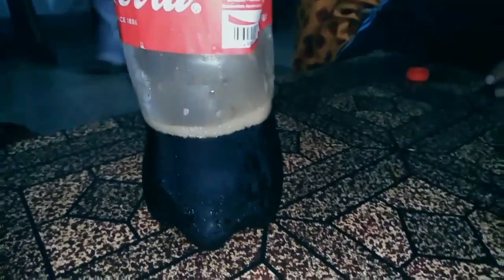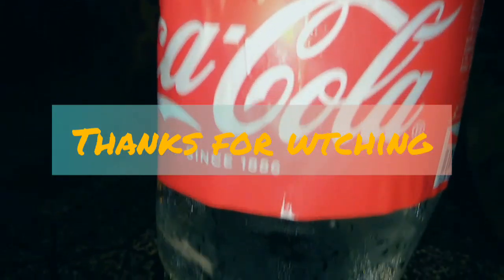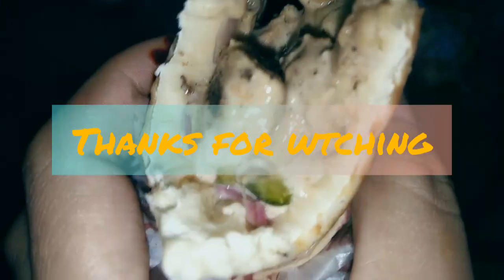Okay guys, last but not the least — we will meet in the next video, inshallah. Thanks for watching and supporting. Allah Hafiz.